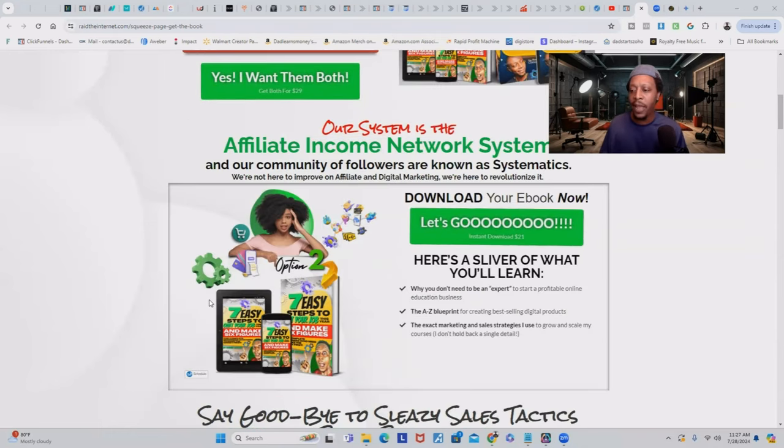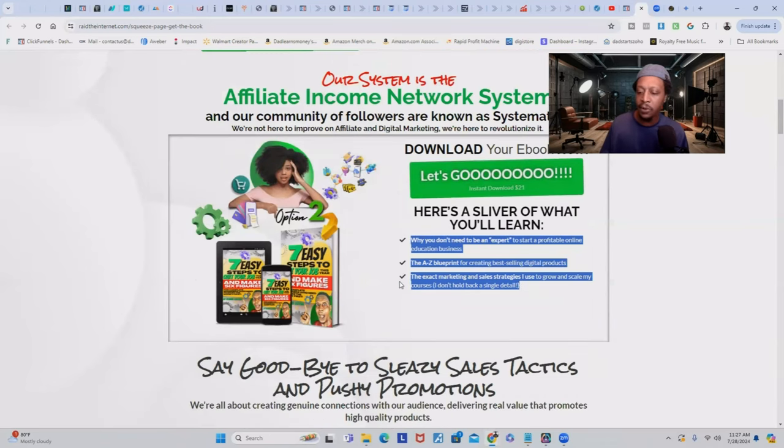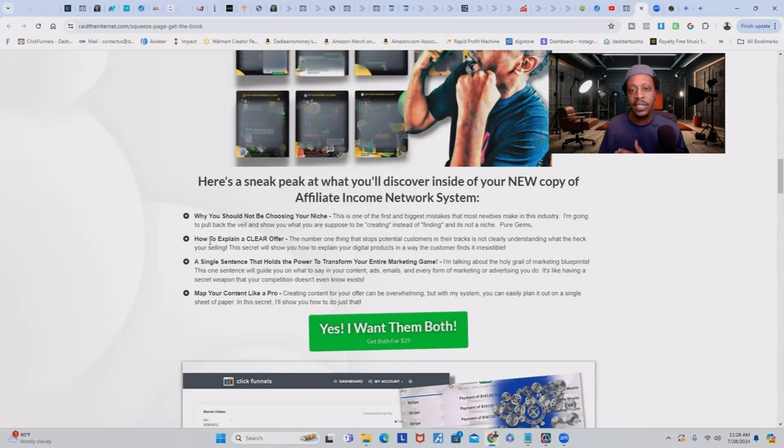So when you scroll down to the page of this funnel, they see they can get the first one for $21. And I'm telling them what they'll find inside that ebook. But if they scroll down, they'll see the value and get the second ebook alongside it — both for $29. I also explain some additional and more impactful problems they may be having to help them see the value in getting this one too.